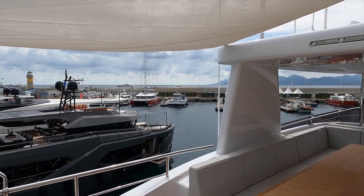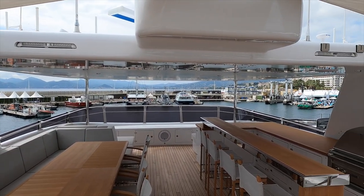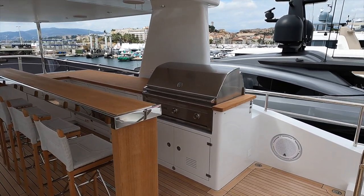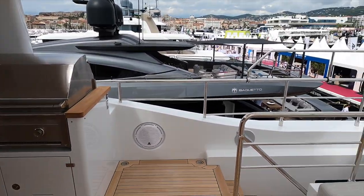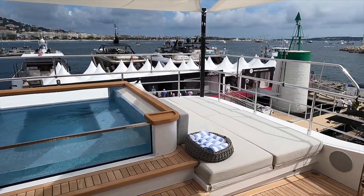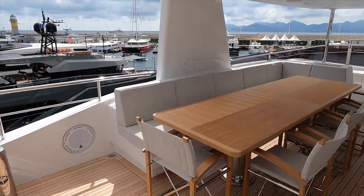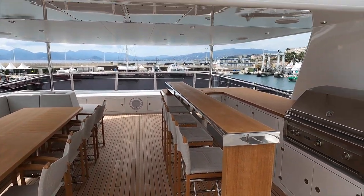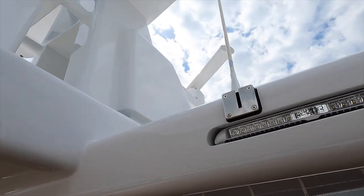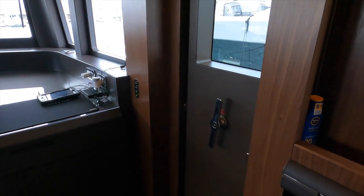Above the owner's stateroom is the large sun deck. As well as having lots of seating for alfresco dining, we also find a bar and grill. Looking towards the stern of the vessel, there is a very large jacuzzi flanked on both sides by more sun pads. The hardtop over part of the sun deck is great for those who want to avoid spending too much time in the sun. Note also the SSB antennas and CCTV camera on the radar mast.